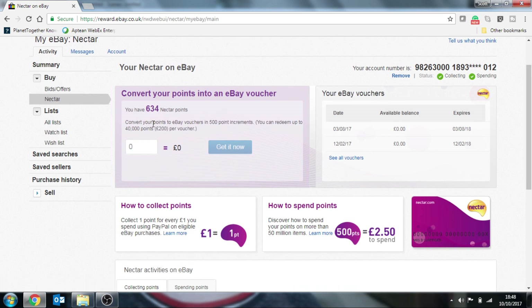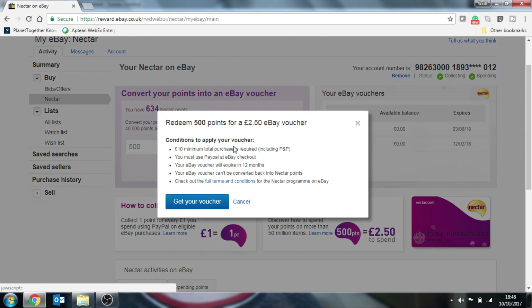To do this, 500 points equals £2.50. I've currently got 634 points. You can only convert them in increments of 500, so I'll do 500 and that equates to £2.50. What you do is press Get It Now. That has now confirmed it and turned it into a voucher for £2.50. So you say Get Your Voucher.